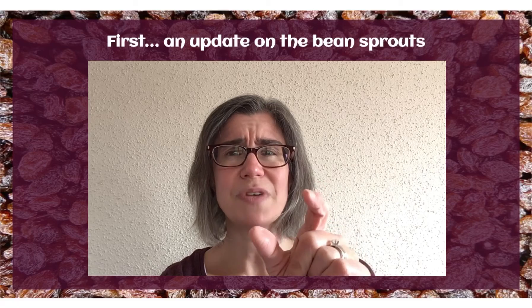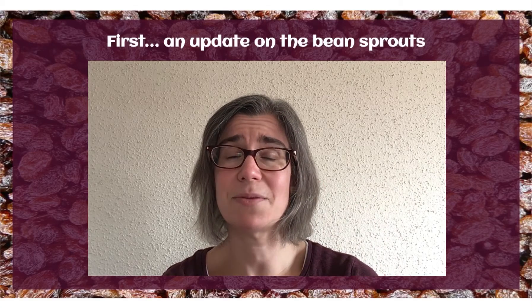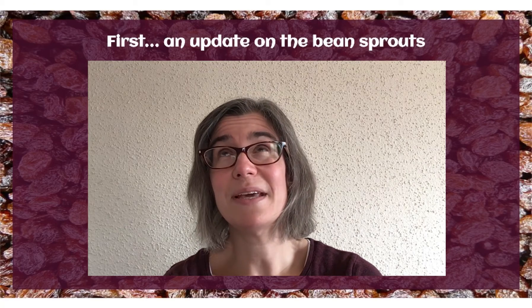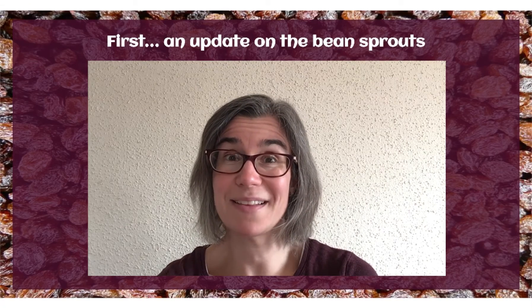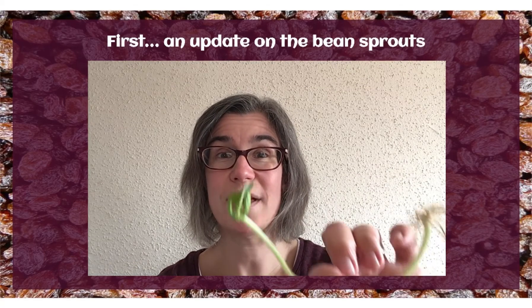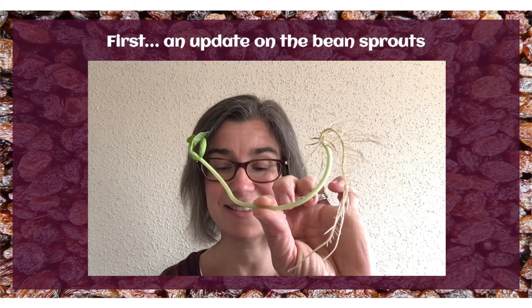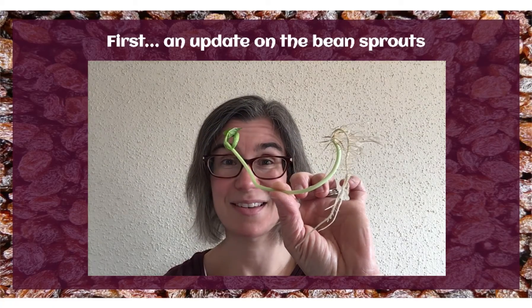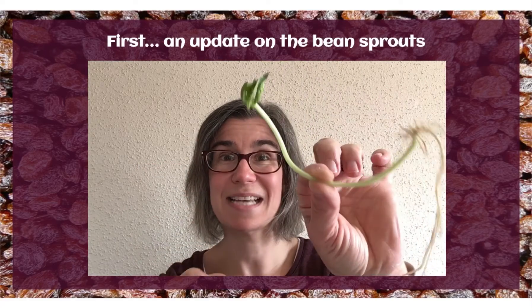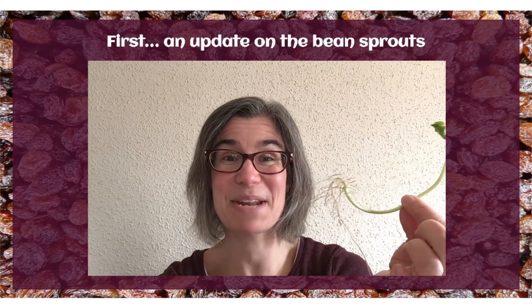They had green growth, and they were looking pretty amazing. Well, I can tell you that after another week — I kind of forgot about them — but I left them in the bag with the wet paper towel. Look what we have now. This is two weeks. This to this in two weeks. It's got roots. It's got leaves. Isn't that amazing?